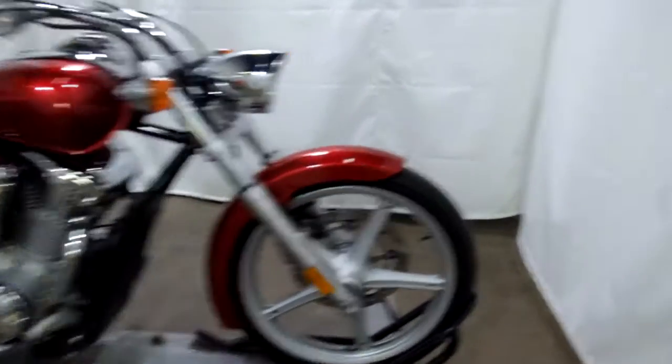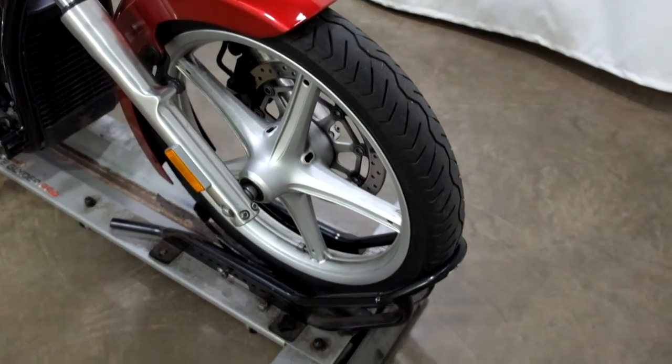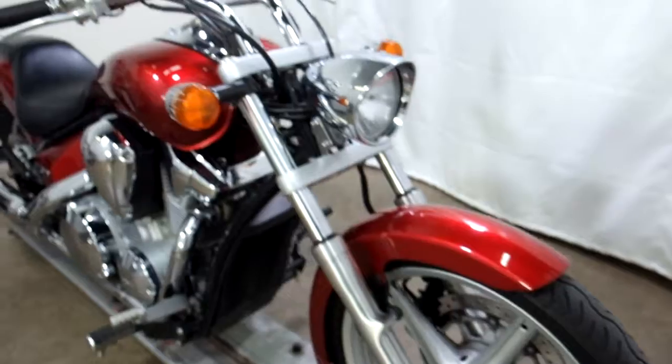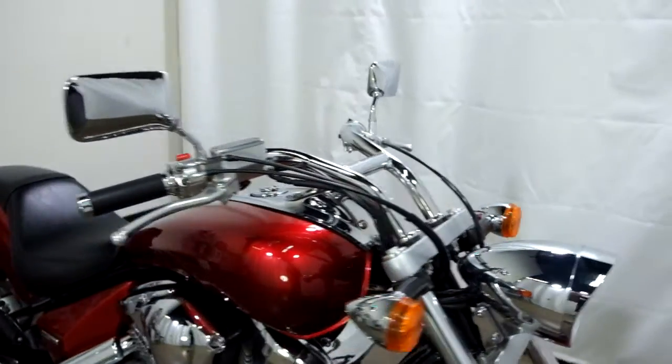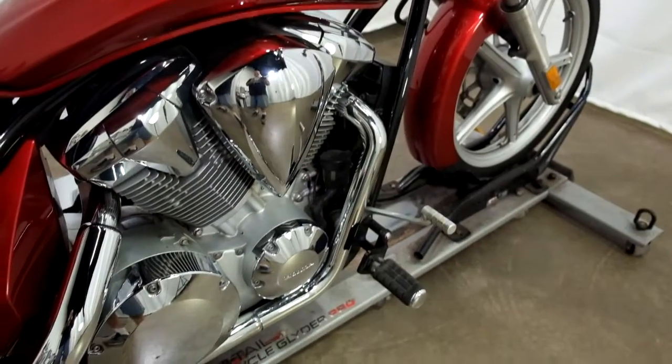This Sabre is all stock still. The front tire is in good shape, plenty of miles left on that. It comes with factory pullback bars and forward controls.